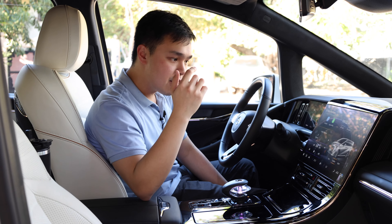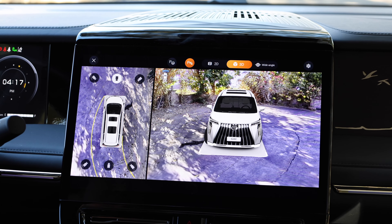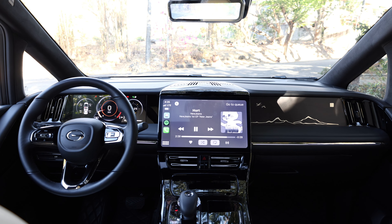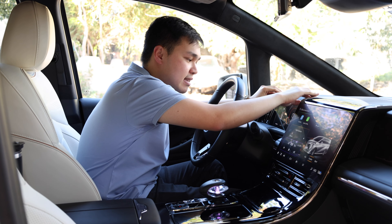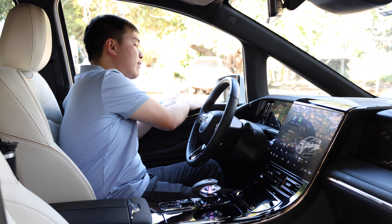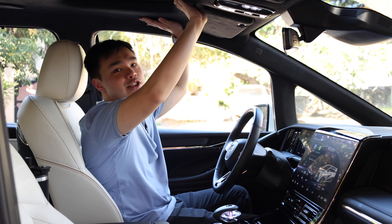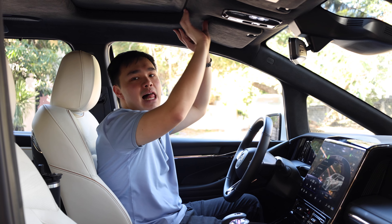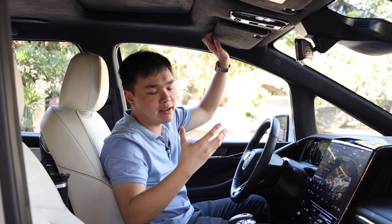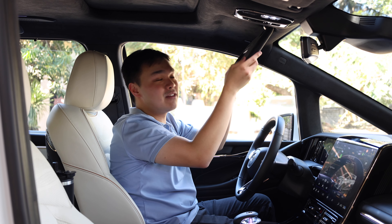The infotainment also includes a 360-degree view camera and even the option to automatically park your car. Materials throughout are truly top-notch. The leather on the dashboard feels supple, the door panels have soft leather, and the headliner has a very nice velvety, Alcantara feel. Manufacturers usually cut costs on headliners unless it's a very expensive luxury car, but this one is nice to touch. Even the sun visors use the same material as the headliner.